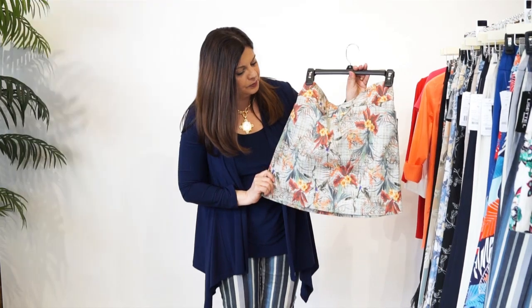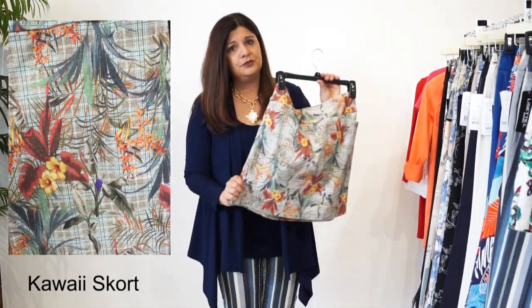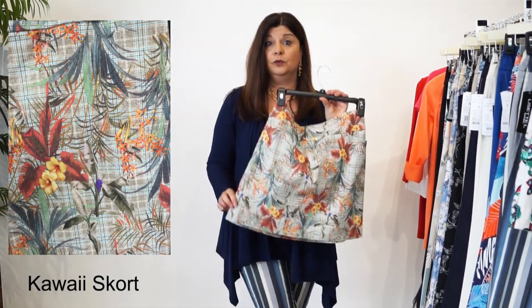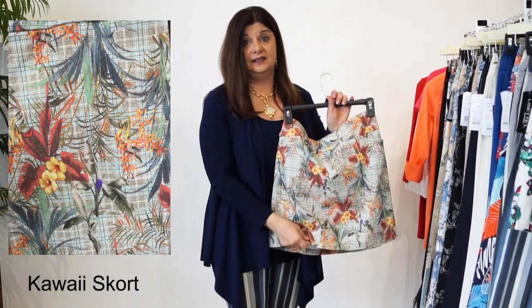So look at that - it's got beautiful corals and yellows, and we have so many things in store right now that will go well with this. It's got the Skort detail with the little shorties underneath them.